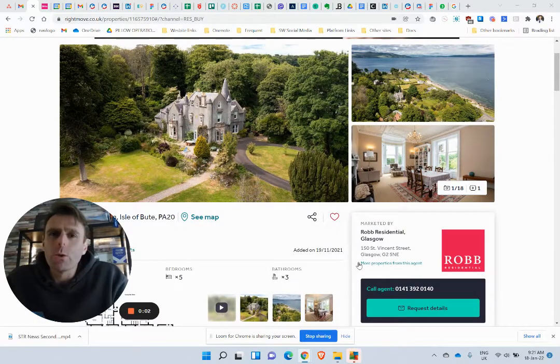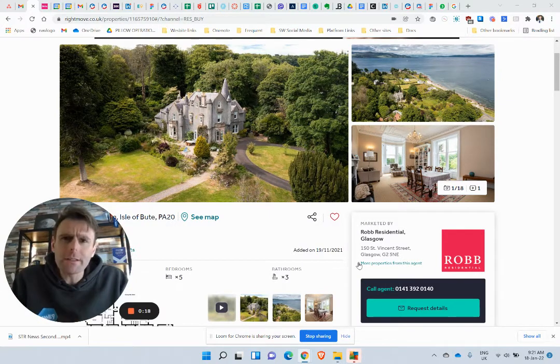Hello everyone, Scott here from Pillow with another look at some Scottish real estate investment. This one caught my eye for several reasons. The first being when I started this channel and doing these videos, it was all because I was doing some pictures over in Silicon Valley, San Francisco, and down in London, saying: did you know for the price of a one-bedroom studio apartment in London, New York, or San Francisco, you can get a Scottish castle.